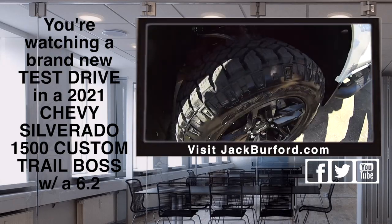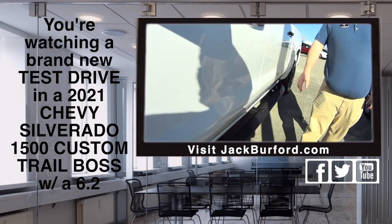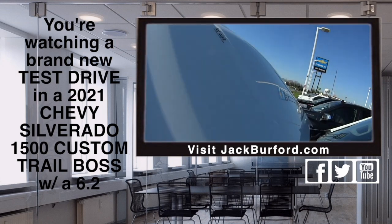Nice. This truck will outrun everything except for a gas station. That's the old saying. It's a nice truck.